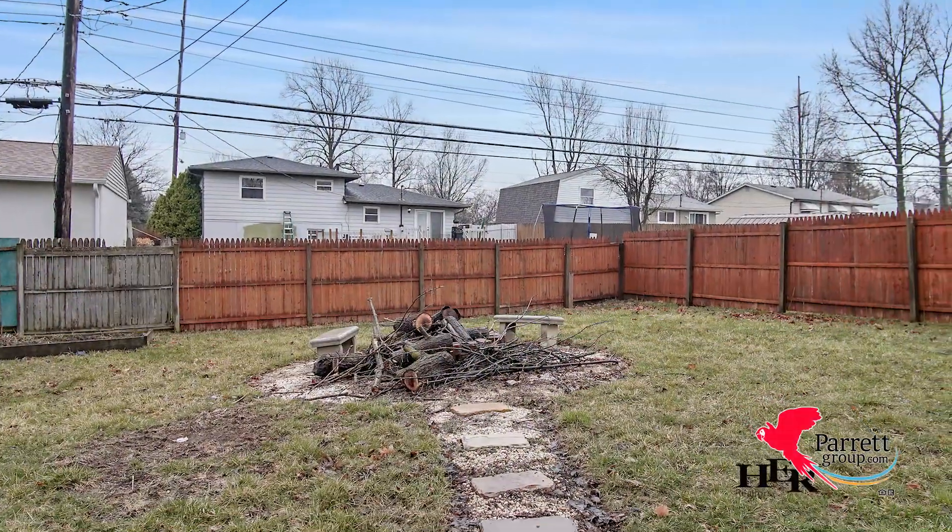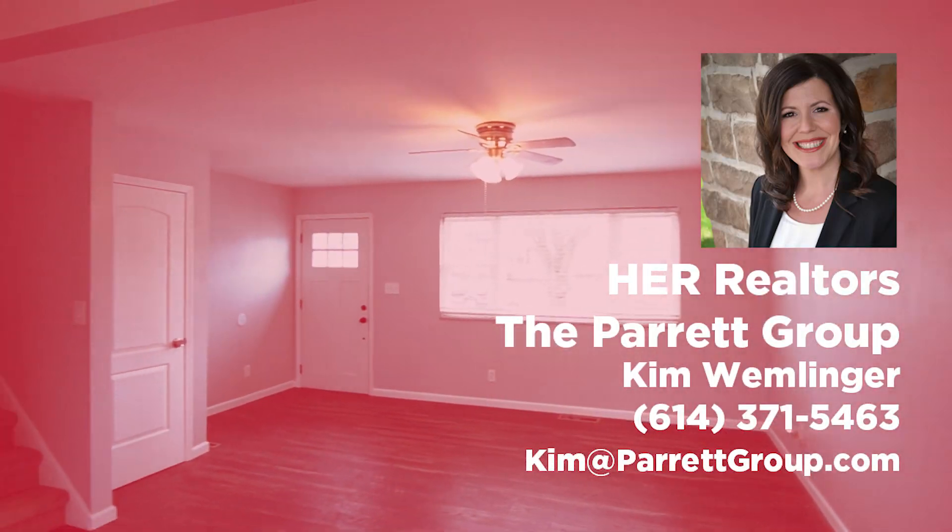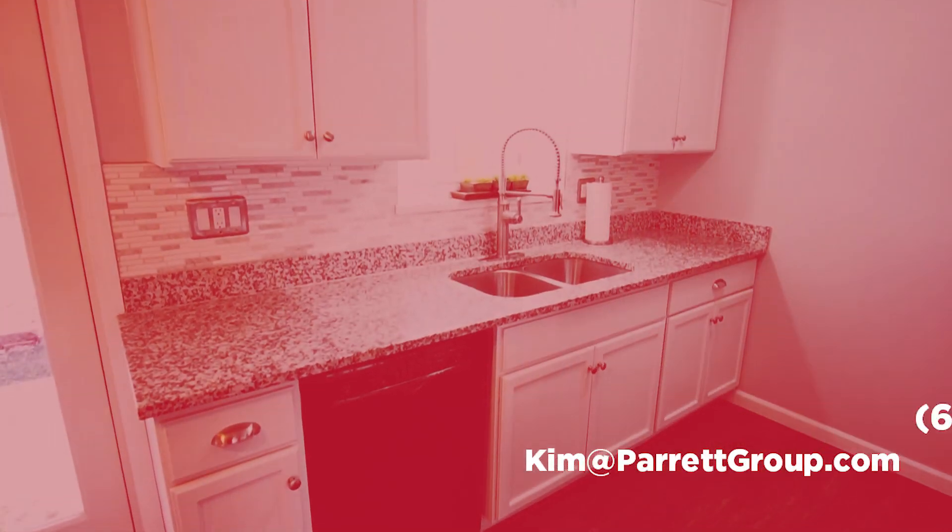This home will be available for showings this weekend and I am going to host an open house on Sunday. If you would like additional information or would like to see more pictures, click the link, or you can always reach out to me directly at 614-371-5463. Thanks guys, have a great day.